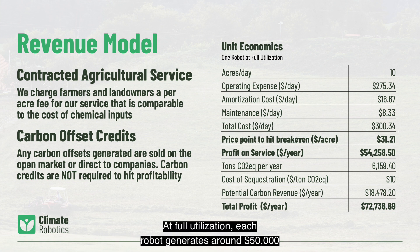At full utilization, each robot generates around $50,000 in annual profit from service fees. This means we won't require carbon credits to be profitable.